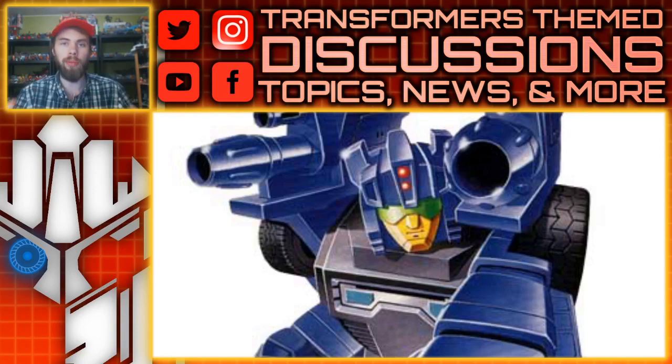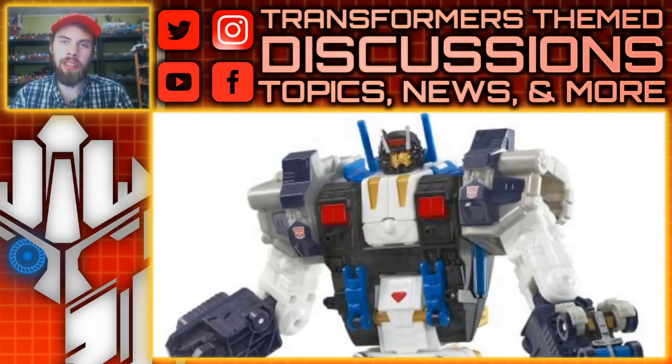Last but not least, from JT Prime 17 — who has told us about so many figures, in fact the previous Legacy listings we've been talking about with RC and Tarantulas, he was the one that mentioned them — he dropped that the next titan class figure is Cybertron Metroplex!